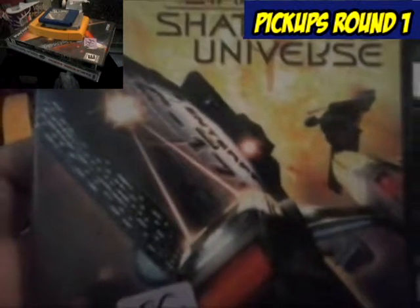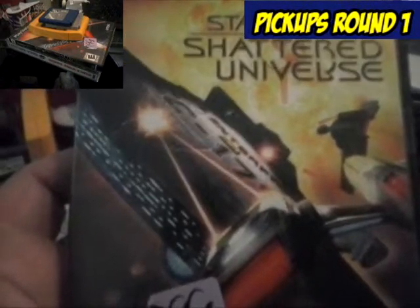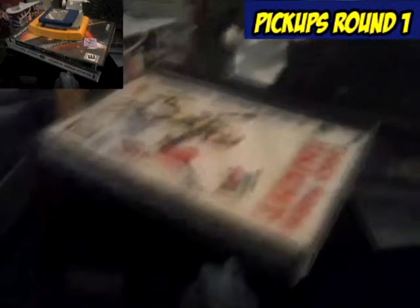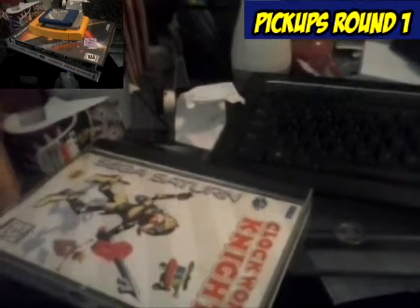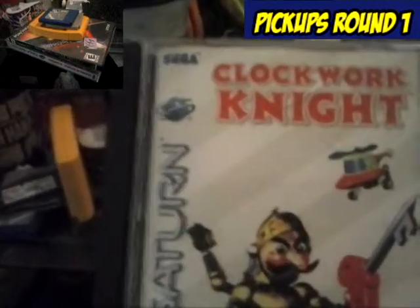I picked this up yesterday — Star Trek Shattered Universe for the PS2. Probably gonna send that off to East Starland. Got it for $2. And Clockwork Night for the Sega Saturn — I got this the other day, also at the thrift store, and I paid $2 for that as well.